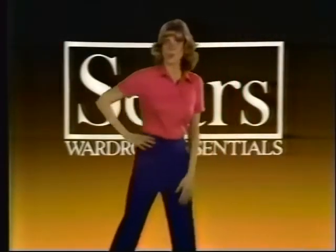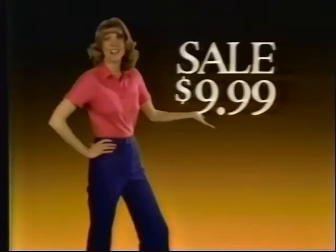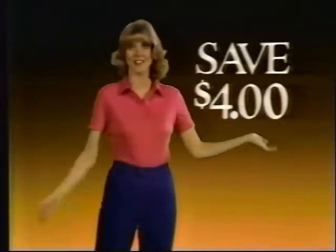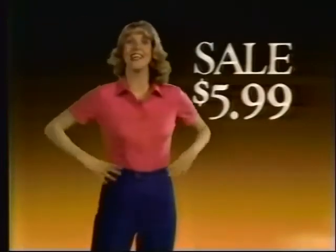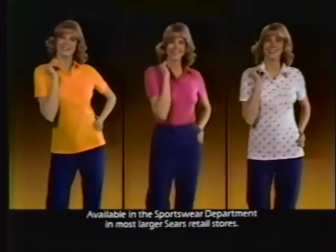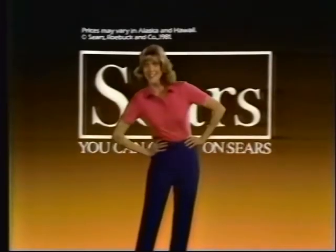Sears gives your casual wardrobe a fresh spring look with this week's wardrobe essentials sale. First, denim jeans, now just $9.99 — so comfortable they feel as good as they fit, and you save $4. Add a lively spring shirt for just $5.99, easy care, and you save $3. Shirts in assorted solids and prints. These wardrobe essentials are on sale through Saturday. For super savings like these, you can count on Sears.